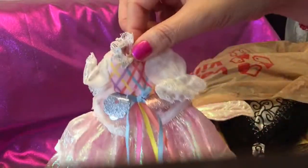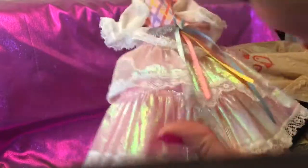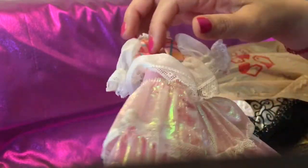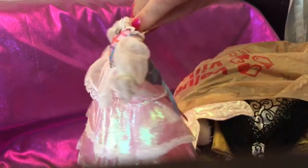The next dress I'm pulling out has a lot of pleats as you can see, and a lot of ribbon. I'm not too sure which Barbie this one goes to, but all you doll lovers, I know you know which doll this dress goes with.